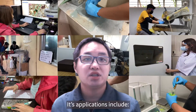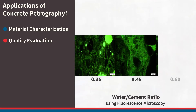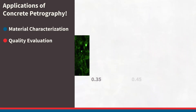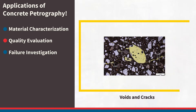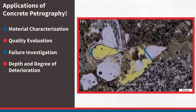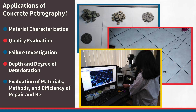Its applications include material characterization, quality evaluation, failure investigation, depth and degree of deterioration, and evaluating materials, methods, and efficiency of repair and rehabilitation.